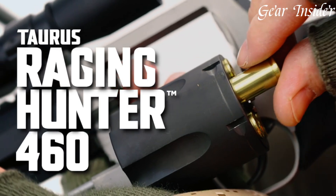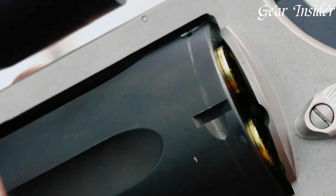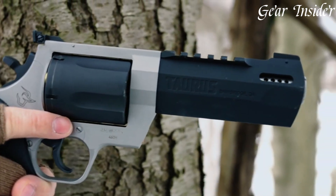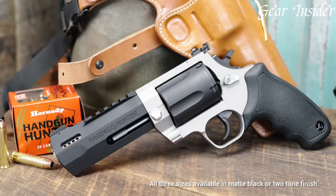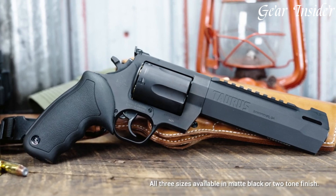The 6-round capacity and dual lock-up cylinder provide reliability and safety, reinforcing its suitability for high-pressure scenarios. The Taurus Raging Hunter 460 combines brute strength with precision, making it a top choice for those seeking a formidable hunting revolver.